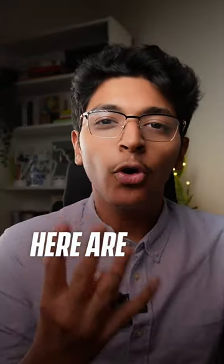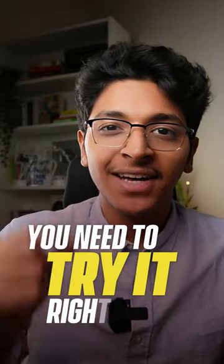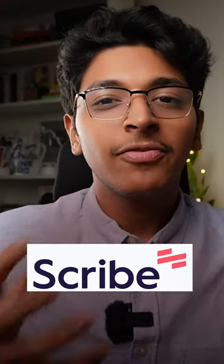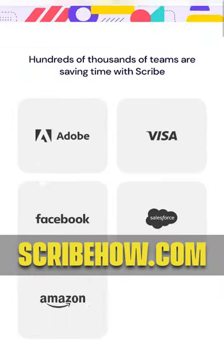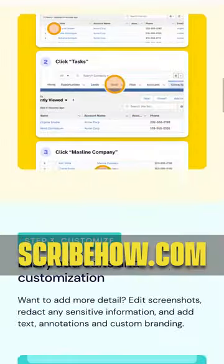AI can help you save hundreds of hours at your work. Here are 4 free apps you need to try right now. 1. Scribe — the fastest way to create visual step-by-step guides. Just record your screen and it will auto-generate the step-by-step guides.